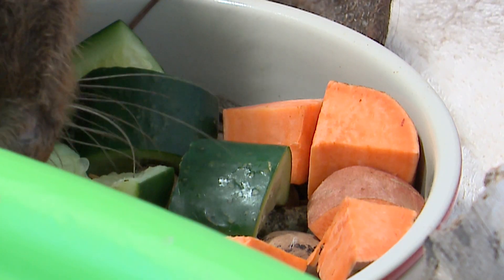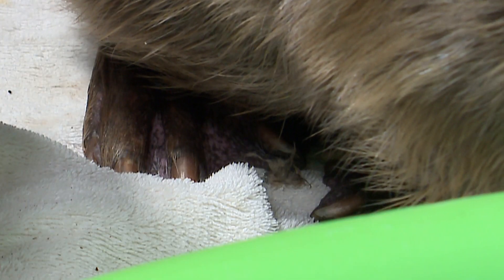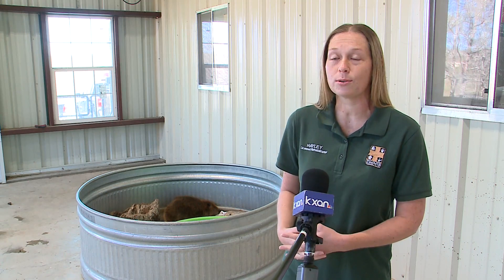We've slowly been putting weight on him, and he's been doing a lot better. When he first came in, we just had him in a little cage. It's what we do with a lot of our animals that are down — we really need to monitor them closely, what they're doing, what they're eating. So he was in a cage for a while, and he would just lay there.